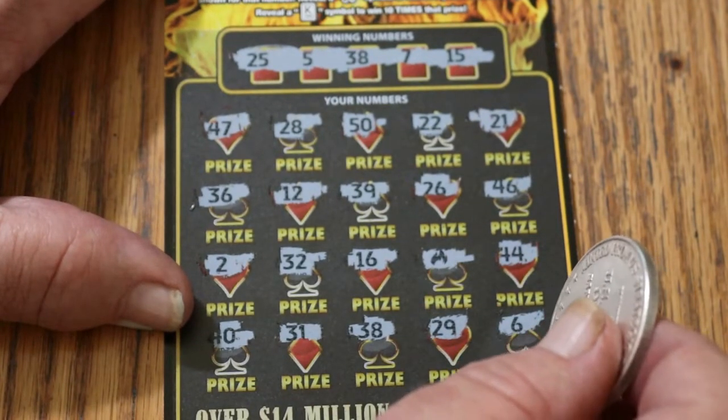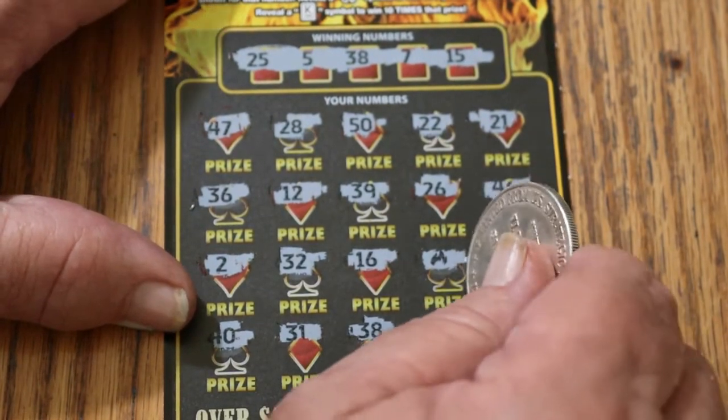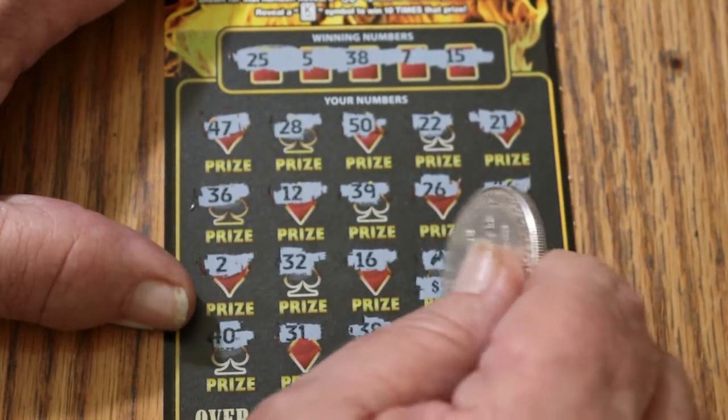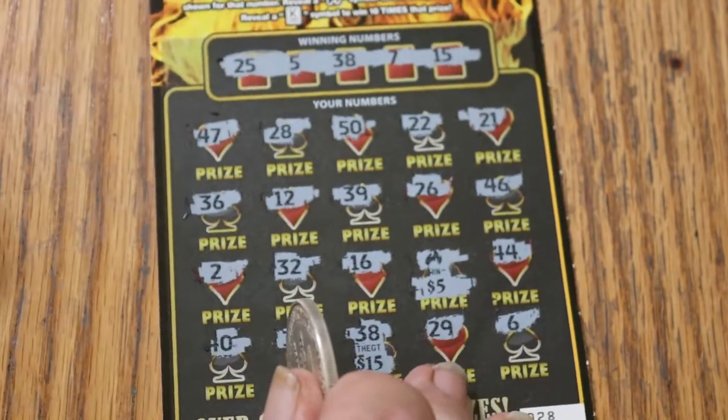Are we about to get AZ'd again? I guess we'll find out. No, actually not — we got a 5 and a 15 for 20. Not bad.